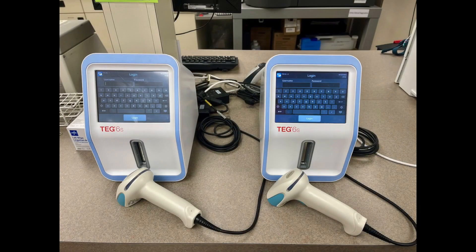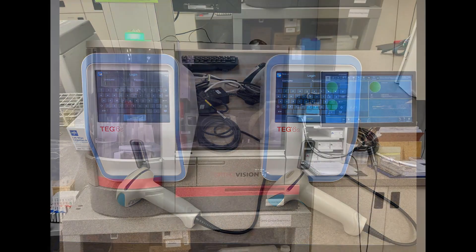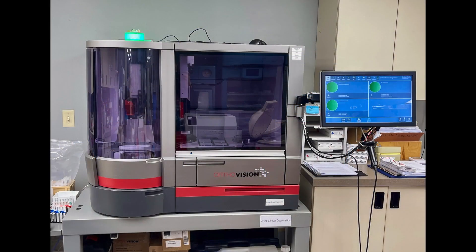We have recently implemented a new technology called TEG for our cardiovascular surgery. This new test helps surgeons determine whether they want to transfuse products and specifically which products to transfuse. The goal is to mitigate blood loss and minimize unnecessary transfusions. On average, we transfuse between 600 and 700 blood products each month, and all of those blood products are donations supplied to us by the Red Cross.